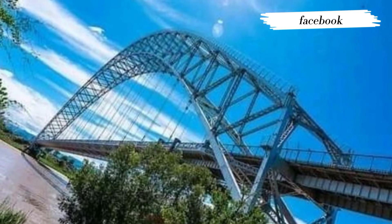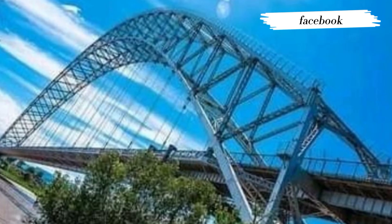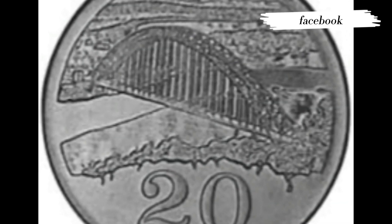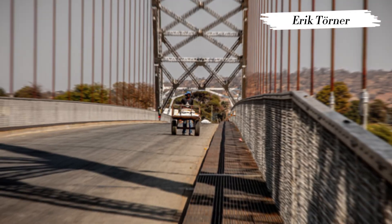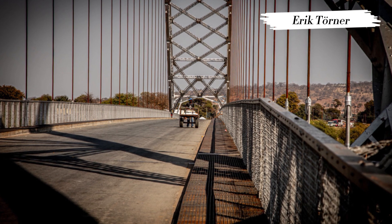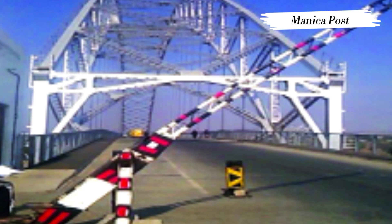The bridge is widely considered by Zimbabweans as being one of the country's finest pieces of engineering, and as such it appears on the 20-cent coin. The Zimbabwe Department of Roads has reduced its load capacity to not allow any vehicle weighing more than 25 tons, which has reduced business activities in nearby areas since heavy vehicle trucks will not be allowed to cross the bridge.